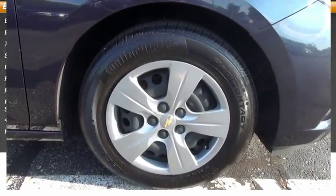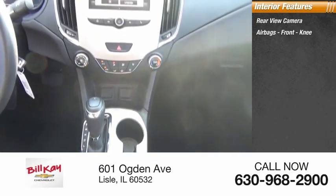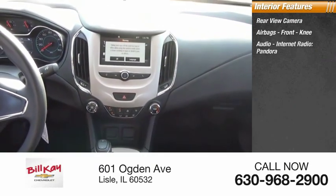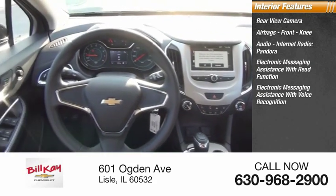Inside you'll find a rear view camera, airbags, front knee airbags, audio, internet radio, Pandora, electronic messaging assistance with read function, and electronic messaging assistance with voice recognition.